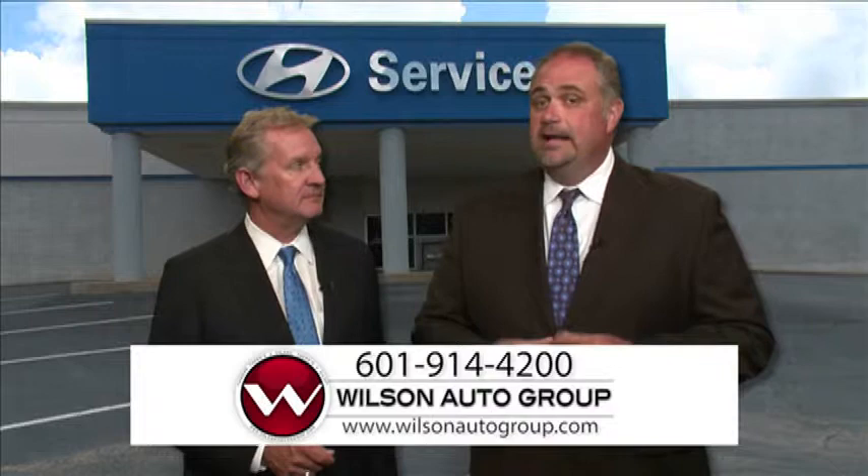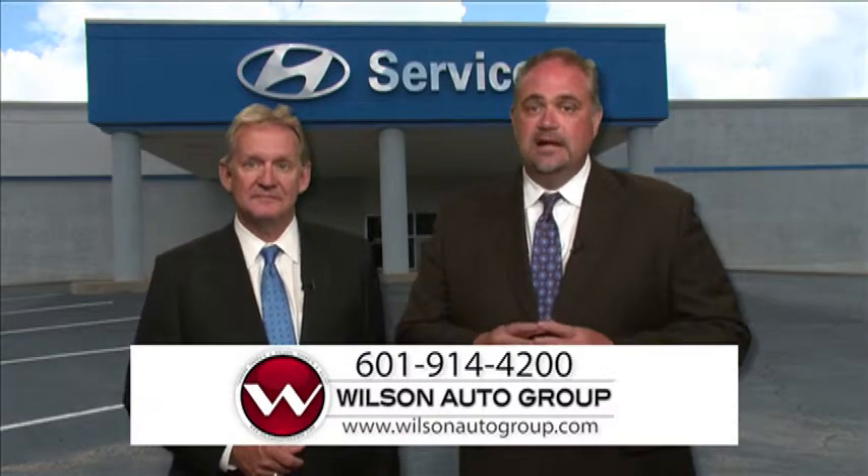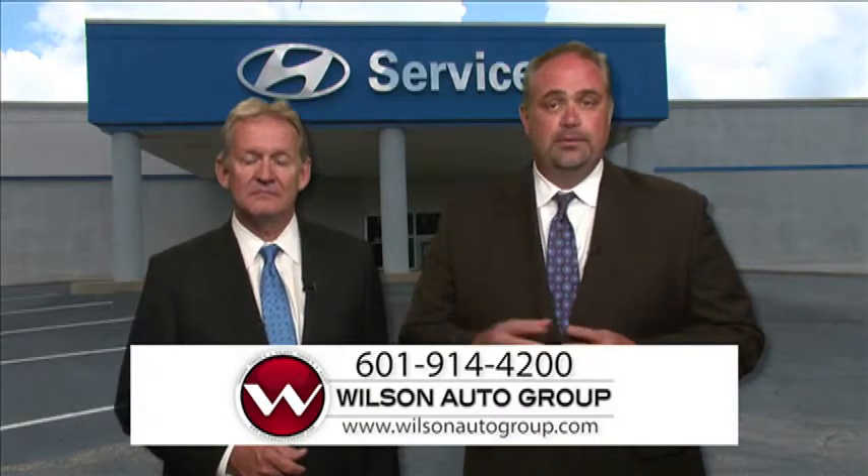Number five: transmission fluid. It doesn't matter whether your car has an automatic, manual, or continuously variable transmission — most automakers recommend replacing the fluid that protects the transmission at some point during the vehicle's life. For vehicles driven in tough conditions that carry heavy loads, the transmission fluid likely requires changing more frequently.